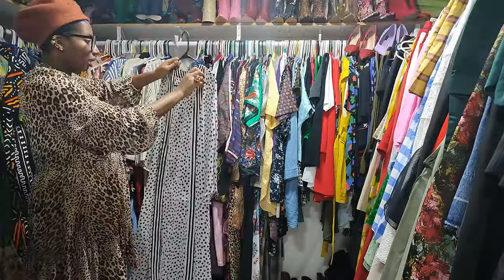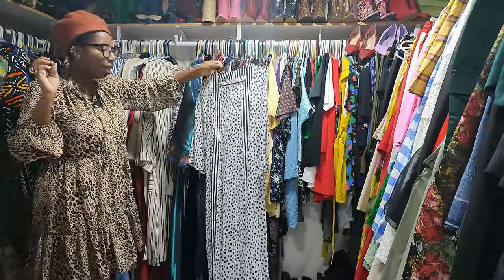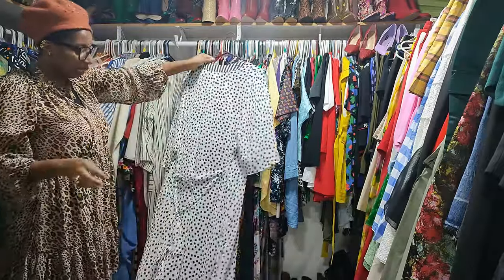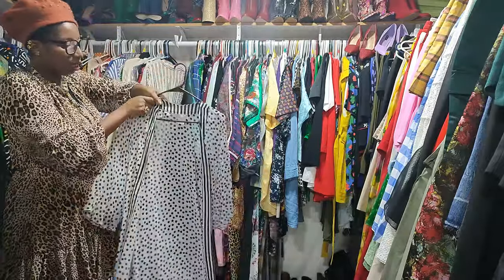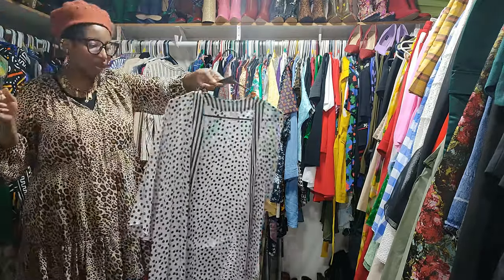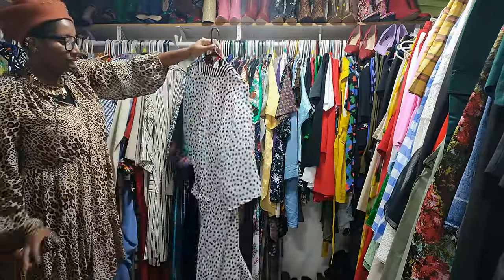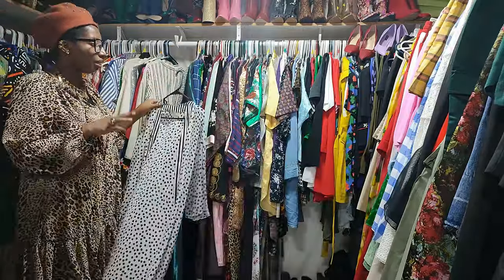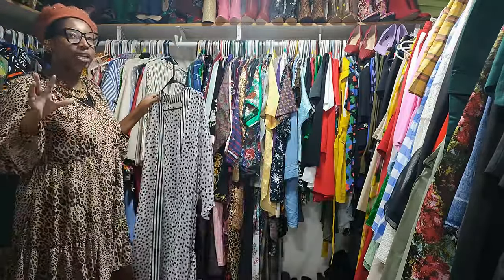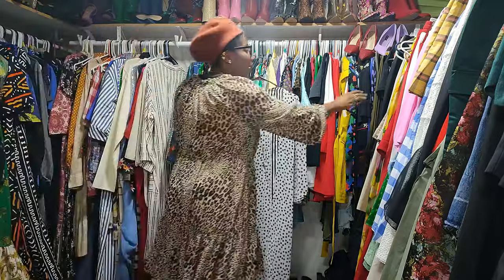Now we have this polka dot number — I love a nice mix of black and white. This is from Walmart or I thrifted it, I'm not sure. I'm definitely going to keep this because I see myself wearing it with a white t-shirt and some linen pants. Yes — summertime, it is perfect. I'm keeping this.